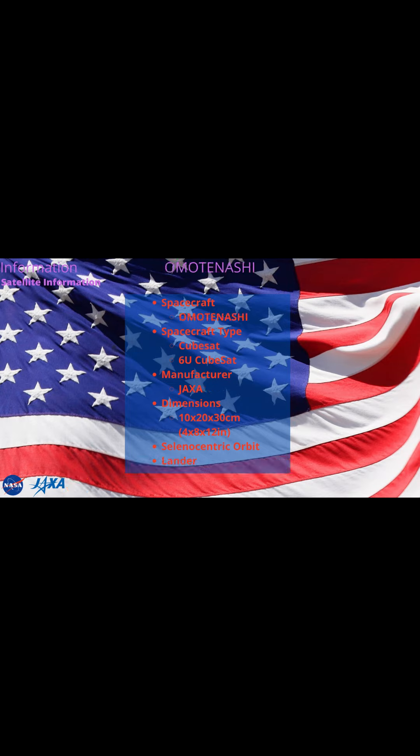OMOTENASHI, or Outstanding Moon Exploration Technologies Demonstrated by Nano Semi-Hard Impactor, is a small spacecraft and semi-hard lander of the 6U CubeSat format that will demonstrate low-cost technology to land and explore the lunar surface. The CubeSat will also take measurements of the radiation environment near the moon and on the lunar surface. Omotenashi is a Japanese word for welcome or hospitality.